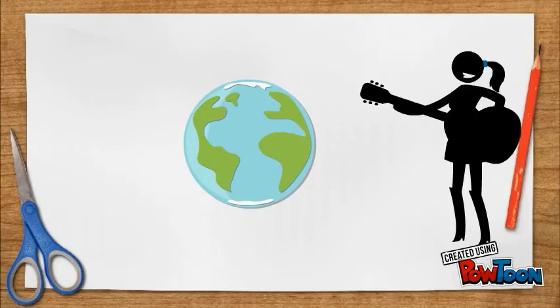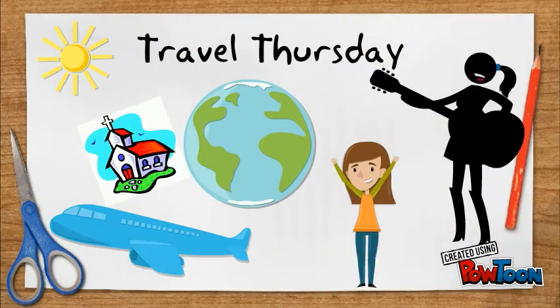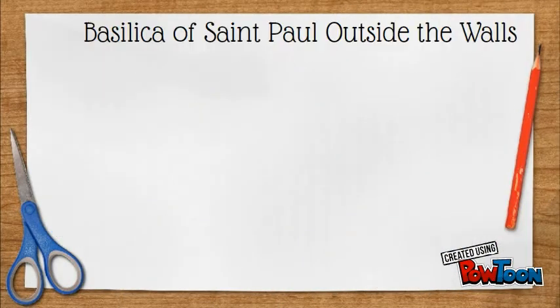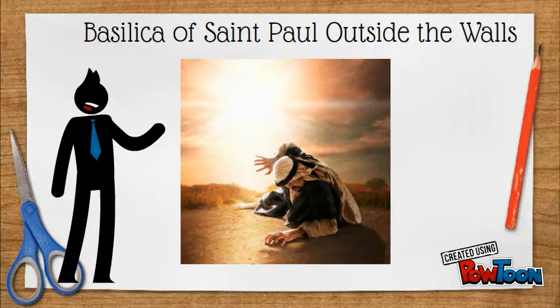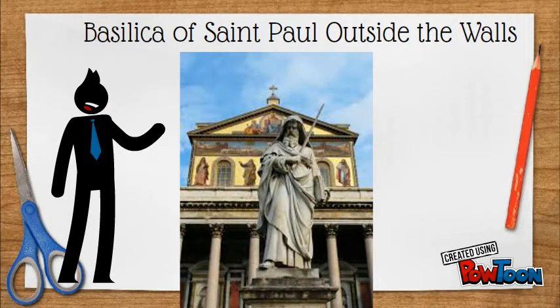Round the world we go, to a church we may not know. Today is Travel Thursday. Earlier this week, we celebrated the Feast of the Conversion of St. Paul. And today, we will visit the Basilica of St. Paul Outside the Walls.